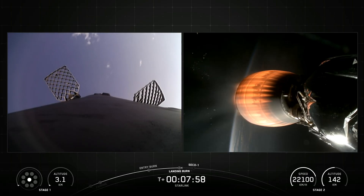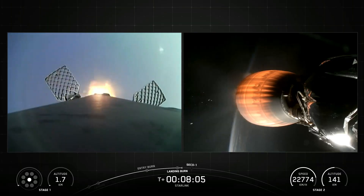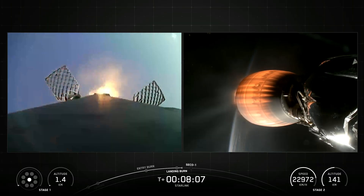Stage 2 terminal guidance. Stage 1 landing burn.